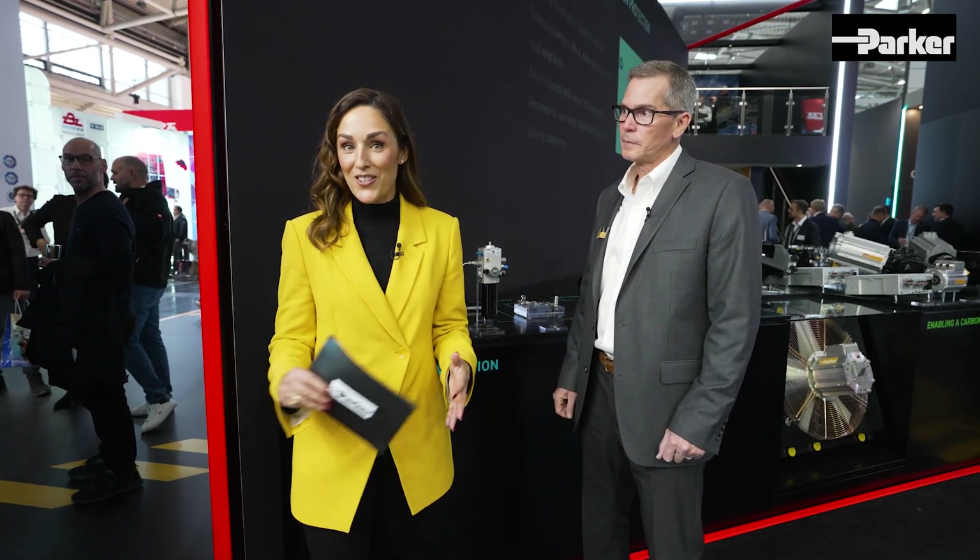Welcome to Parker at BAUMA 2022. One of the main themes here at the Parker booth is driving the energy evolution, with a look at alternative fuels and hydrogen. I'm delighted to have Steve Juricke here with me. He has spent 15 years exploring market trends in the transportation and construction industry and also developing products for use with alternative fuels.